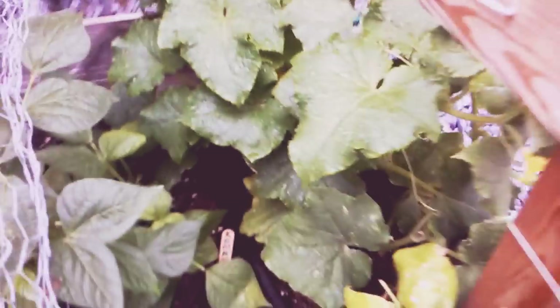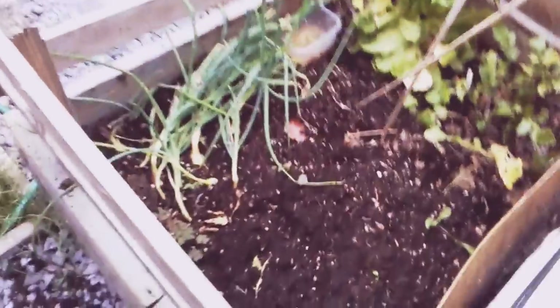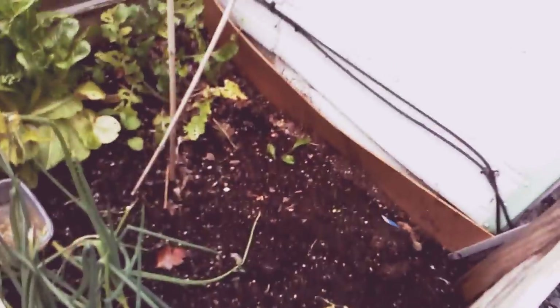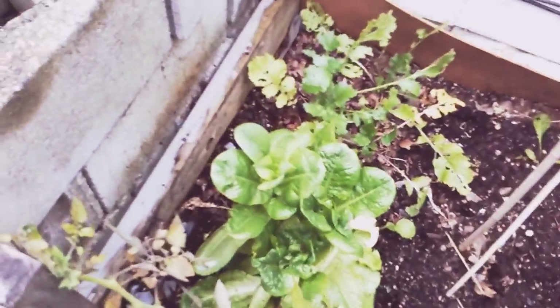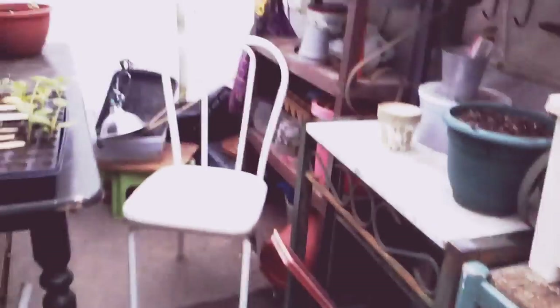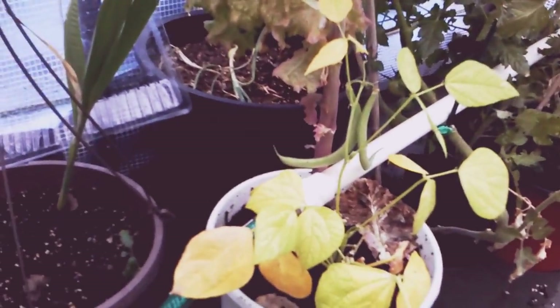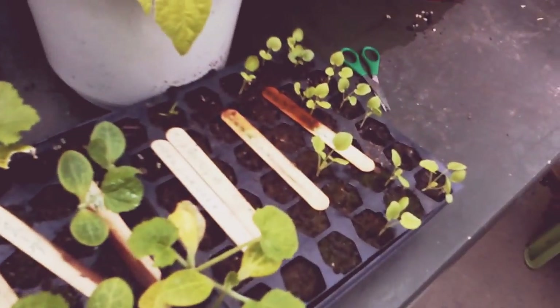This is beans and there's some cucumbers back there. Back in the greenhouse: some onions, that's where the cabbage was that we had the other day, and some lettuce.